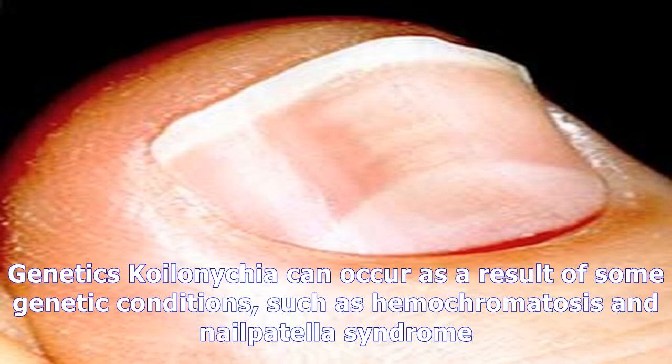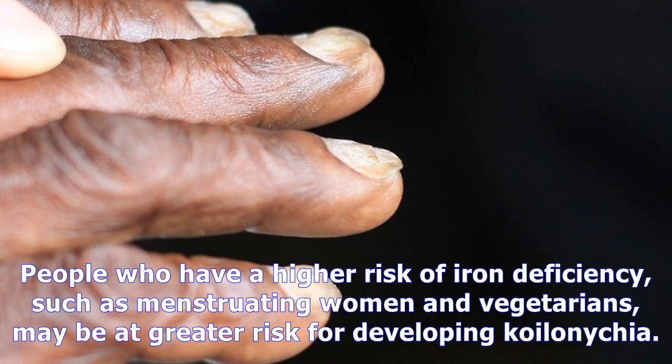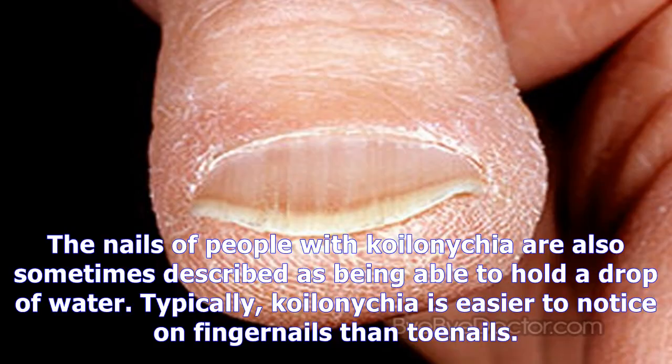Koilonychia can occur as a result of some genetic conditions, such as hemochromatosis and nail-patella syndrome. It also has links with Raynaud's disease, heart disease, hypothyroidism, fungal nail infections, nail trauma, and disorders that involve muscles and bones. People who are older or have poor blood flow to their fingers and toes may have thinner nails, increasing their risk. People with a higher risk of iron deficiency, such as menstruating women and vegetarians, may also be at greater risk.